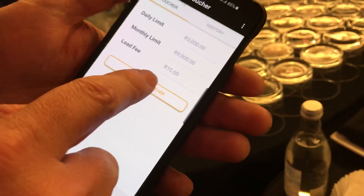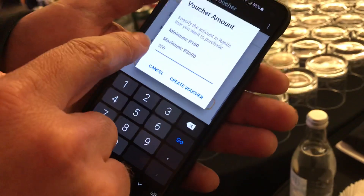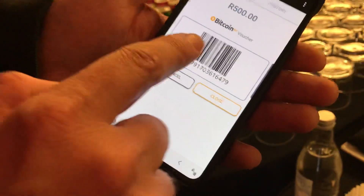What happens is you create the voucher and specify how much you want to buy. I'm just going to say 500 Rand. There are my minimums, and then I say create voucher.